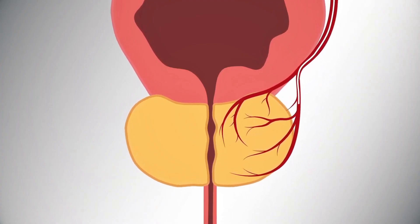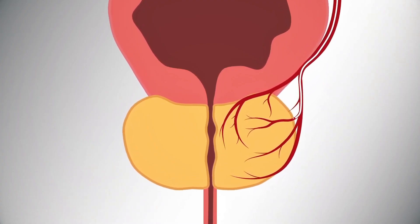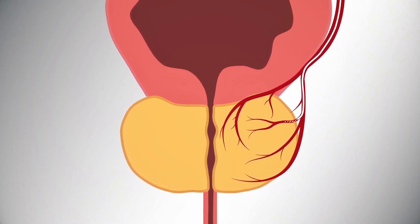What are the typical benefits of PAE versus your traditional surgical options? One of the best benefits is that it's minimally invasive and doesn't involve going through the penis to treat the prostate gland. We can go through the blood vessel, thereby taking away all of the risks of putting a catheter into the penis.